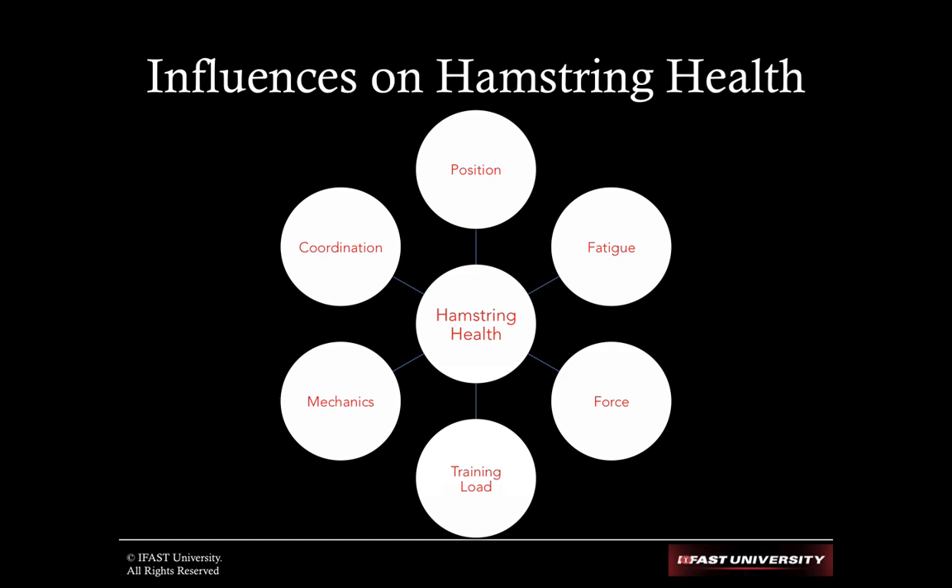Ultimately, getting athletes back to sport-specific movements is critical — I can't stress this highly enough. It makes me cringe when I see a return-to-play protocol solely focused on weight room work. We have to prepare our athletes for the forces and contractions they're going to see in live, chaotic, game environments. If they always pull their hamstrings sprinting, I need to get them to sprint — the right way — but ultimately they have to sprint. I have to increase their ability to withstand that stress, or I've done them a disservice.